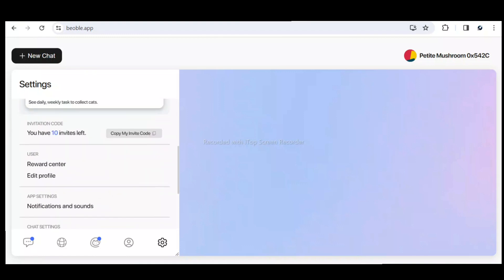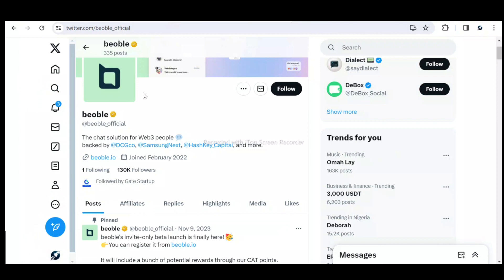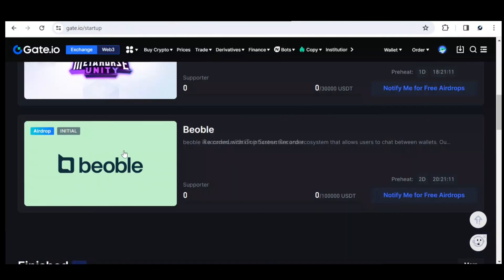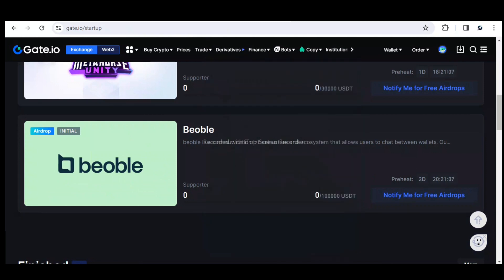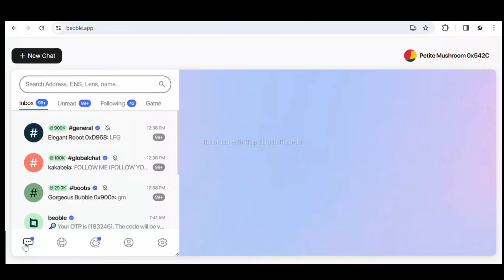So that's it about Beoble. The airdrop is going live on both KuCoin and Gate.io — you can see it right here — in the next two days and 20 hours. Go ahead and join the platform right now to start getting chat points, which will translate into your Beoble airdrop. The more you chat and follow up on your profile, the more points you'll get and the bigger your airdrop will be.